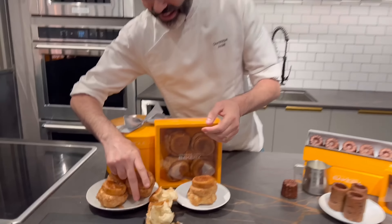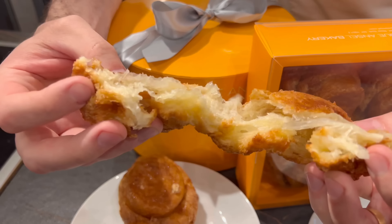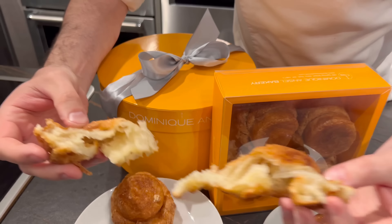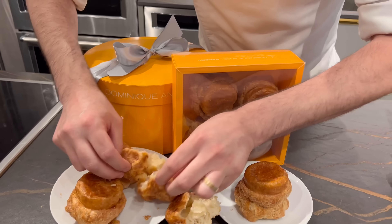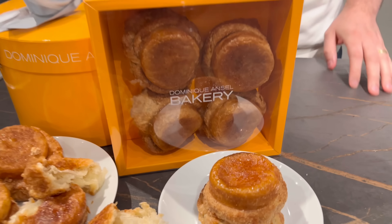Right here we have the DK8 — it stands for Dominic's Guignaman. It's a flaky caramelized croissant, nice and gooey in the center and crunchy on the outside. We have the white sugar version and also the brown sugar, both available as well.